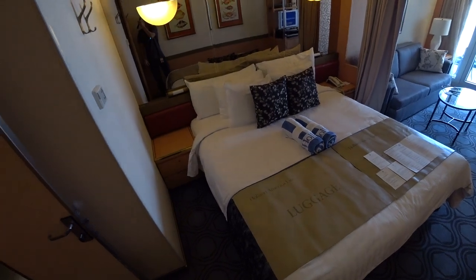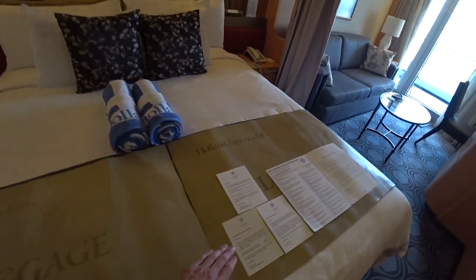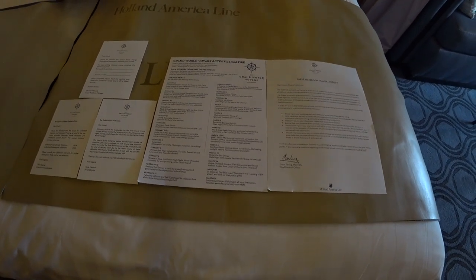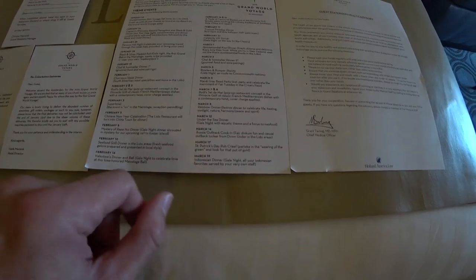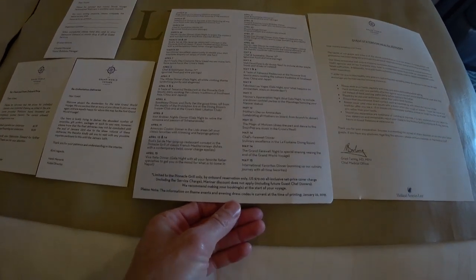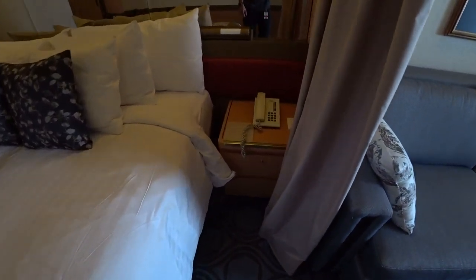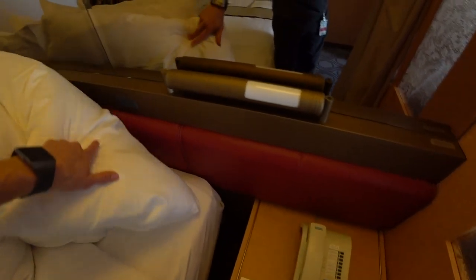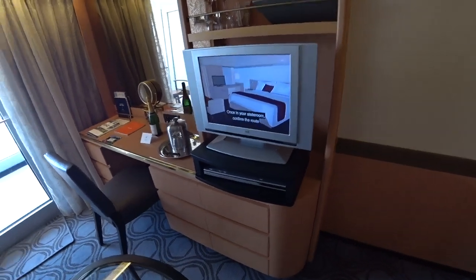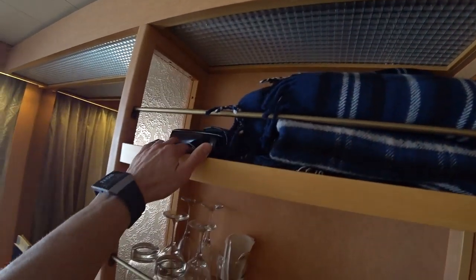You do get a real king size bed that does convert to two twins. Today is actually World Cruise Day on Holland America, so I'm happy to be able to show it to you today. Here's some of the theme events that will be going on throughout the cruise — hit pause if you want to read more of those. You have a telephone right beside the bed and lighted bedposts. You also get a small TV with a DVD player, a cashmere blanket, and binoculars for use as well.